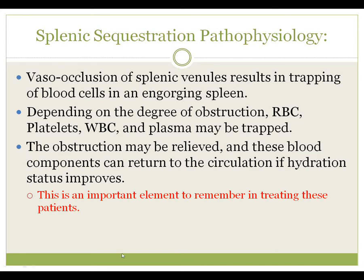These obstructions may be relieved either all at once or in part, and the blood components that are trapped behind them can return to circulation. This is an important element to remember in terms of treating these patients, because the recycled or released blood is oftentimes injured and the red blood cells particularly are damaged, resulting in problems for our treatment.